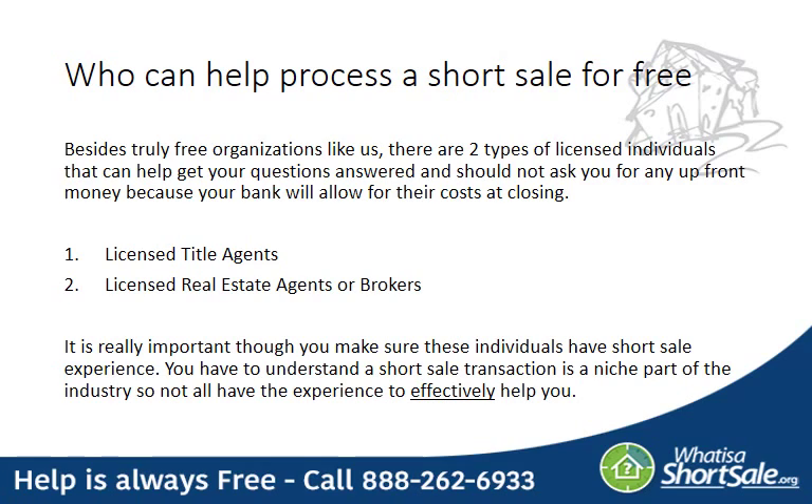When you're beginning the process, the next step is to figure out who's actually going to assist you with your short sale. Besides truly free organizations like Whatisashortsale.org, there are two types of licensed individuals that could help you get this process going: a licensed title agent and a licensed real estate agent or broker. It's very important that these two licensed individuals do not ask you for any upfront money, because your bank will allow for their costs to be paid at closing. Even more important, you want to make sure that these individuals have actual short sale experience, as it is a very niche part of these industries.